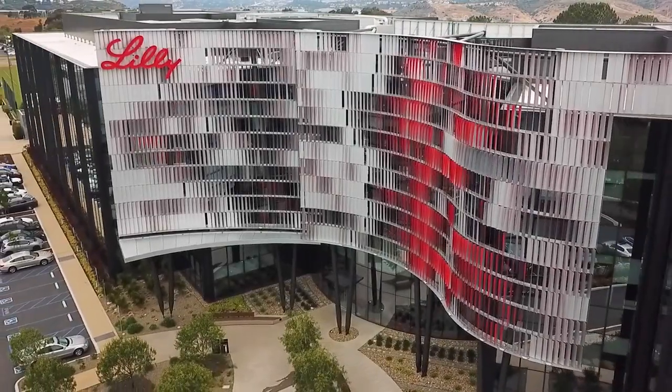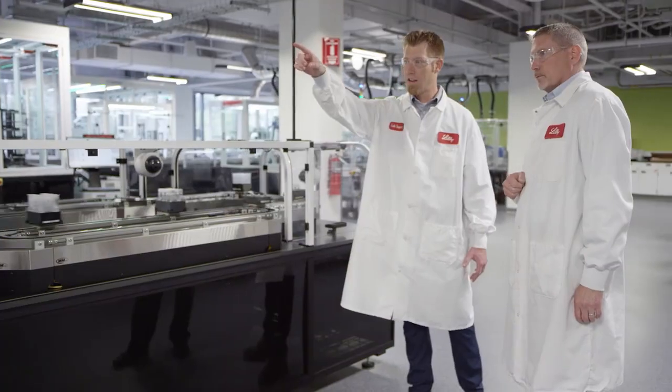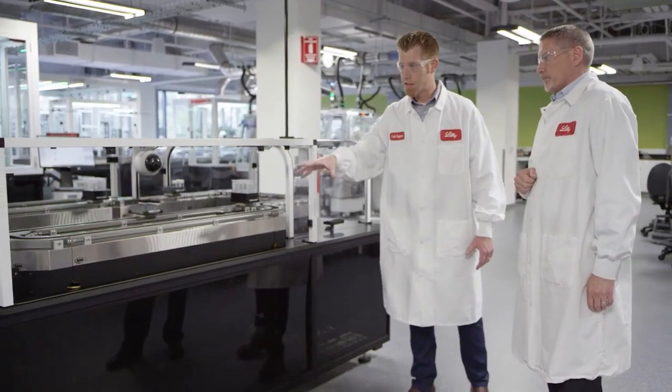A system that can continue to evolve as technology and research evolve, so that we can ultimately make life-saving and life-changing medicines for patients around the world. The Lilly Life Sciences Studio literally reinvents the paradigm of drug discovery. It's a first-of-its-kind research ecosystem — a resource available to scientists to empower hypotheses in a way that's never been delivered before.